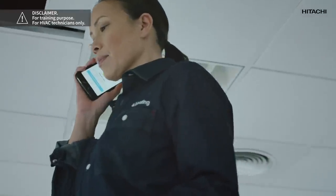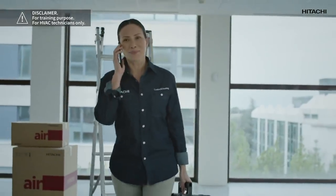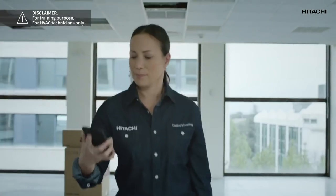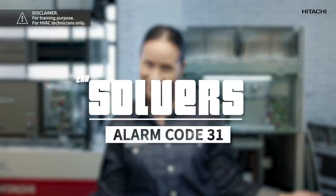I've just got a call from one of our Hitachi cooling and heating fitters who is in trouble. He's at a veterinary clinic. The 31 alarm has gone off and he needs our help as soon as possible. Hi, I'm Amy Smart and I'm here to help you solve code 31. Let's get to work.